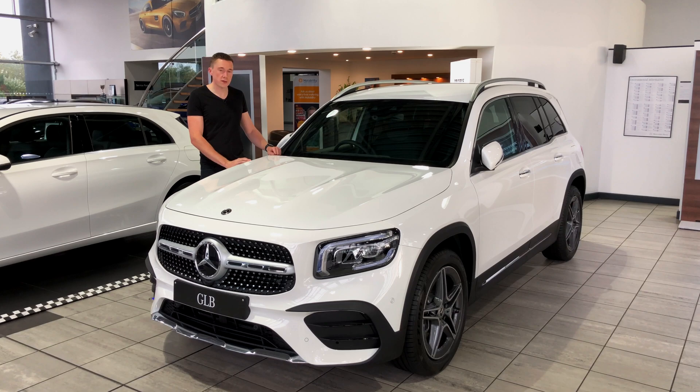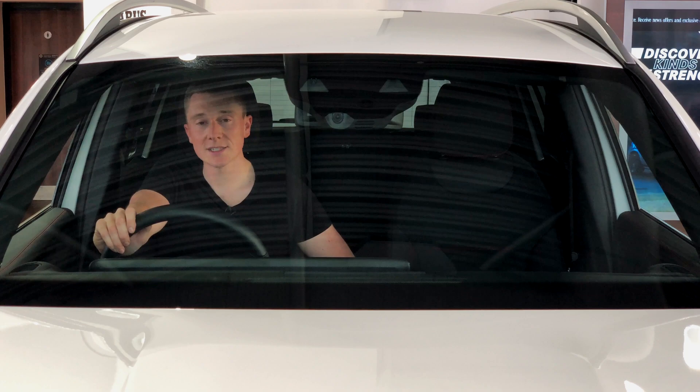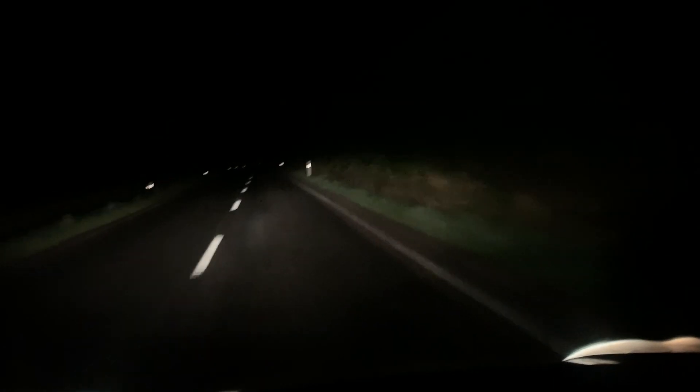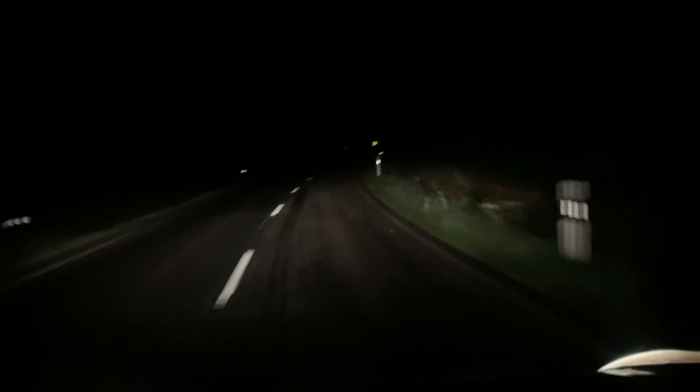Let's start with Attention Assist. The risk of falling asleep momentarily is at its greatest on long distance journeys in unchanging conditions or even in the dark — maybe on a dual carriageway or motorway for quite a long time.